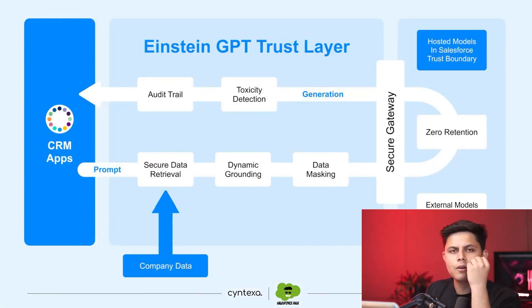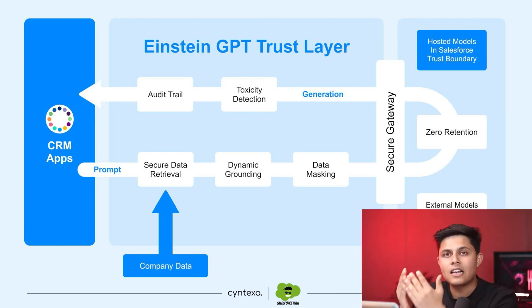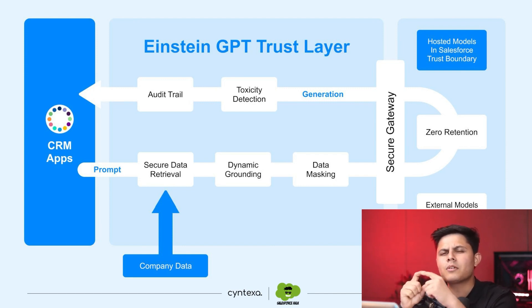From the CRM application you're using, the prompt comes in and secure data retrieval happens from the Data Cloud where your organization's information is saved. After that, dynamic grounding happens, in which all non-relevant information is shed off and only the key information required to get something done from the generative AI is kept. Then masking happens — so if you've sent some lead data, only the information important for writing an email is sent to the AI, rather than all of the lead data, and that too gets changed in the data masking layer.